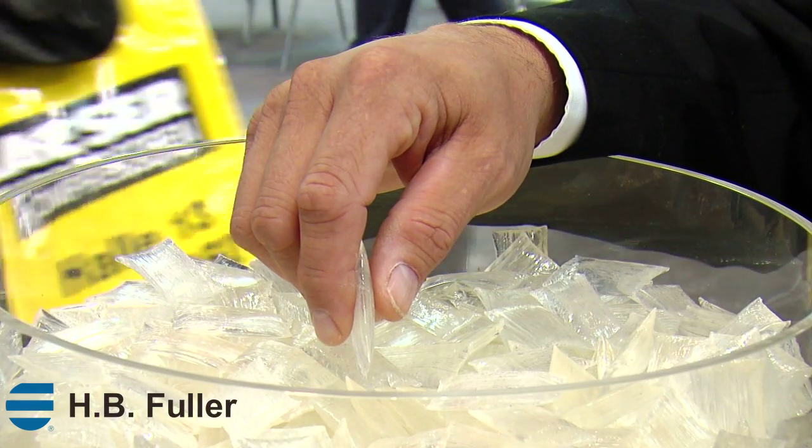We are here at Drupa in Düsseldorf, Germany, demonstrating how the recent acquisition of the industrial adhesives division of Forbo will offer customers a comprehensive range of exceptional products for the graphic arts, paper converting, flexible packaging, and book binding industry.